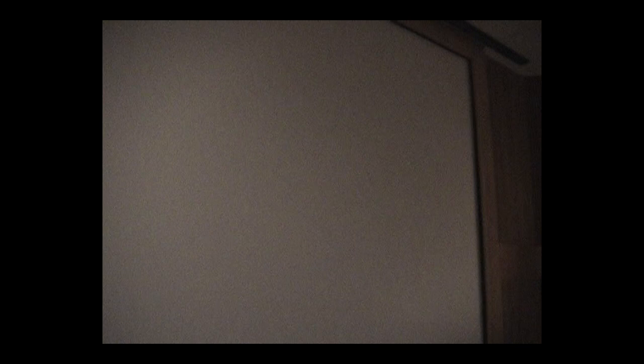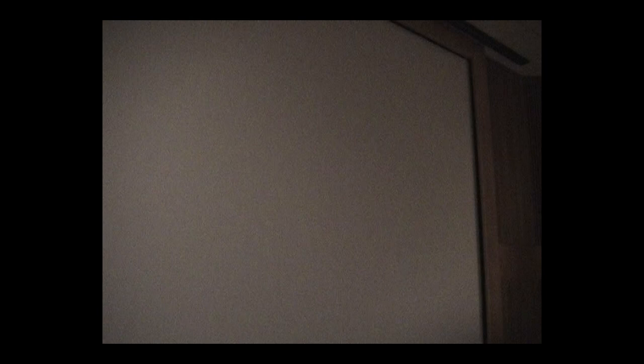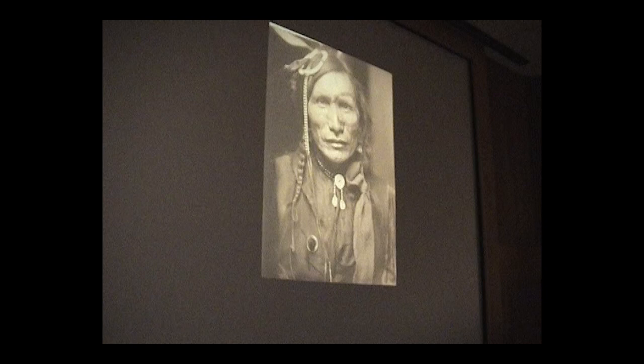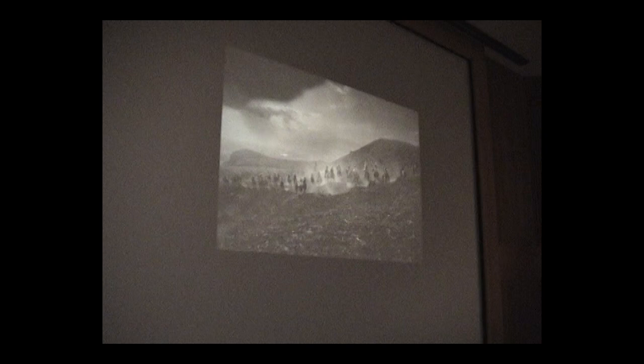In contrast to the documentary style reviewed so far, pictorialist photographers offered a different image of Native Americans. The pictorialist movement was based on the concept that photography was fine art, similar to drawing and painting. Through soft focus, cropping, and other means of technical manipulation, pictorialist photographers made aesthetically pleasing, idealized, and highly romantic portraits of Indians and Indian life.